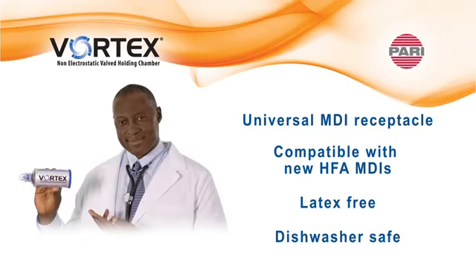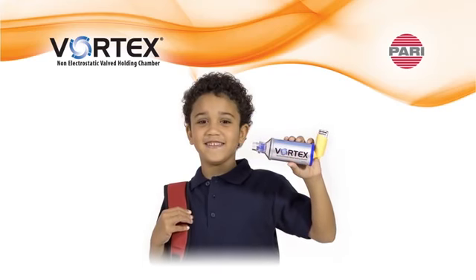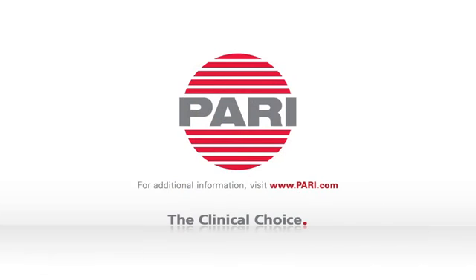When using an MDI, it is important to consider the addition of a valve holding chamber. PARI Vortex provides easier treatments and consistent aerosol delivery to the lungs compared to using an MDI alone or with traditional plastic spacers. PARI, the clinical choice.